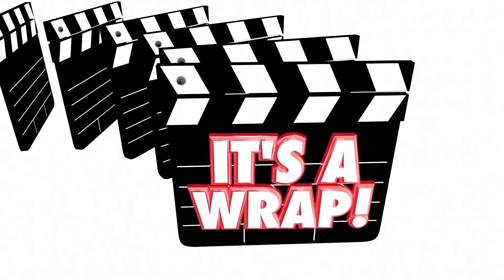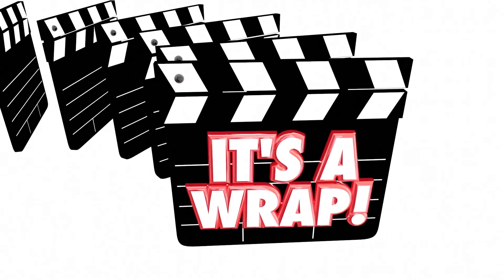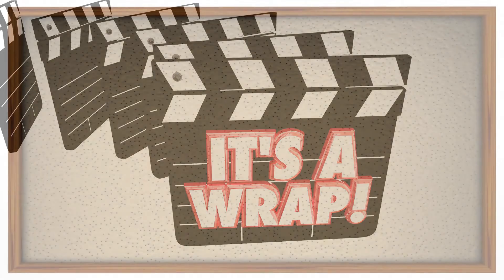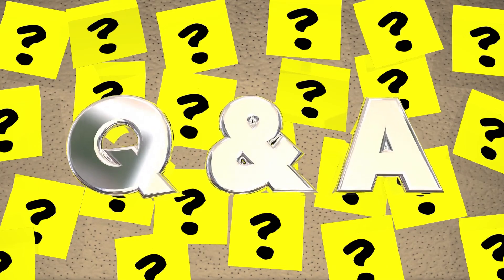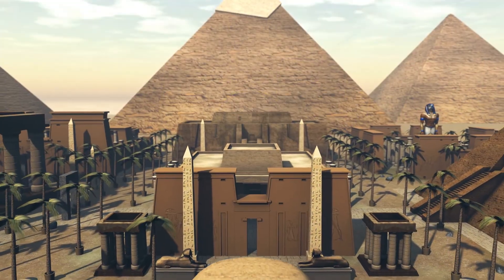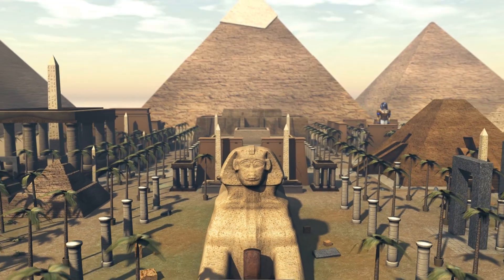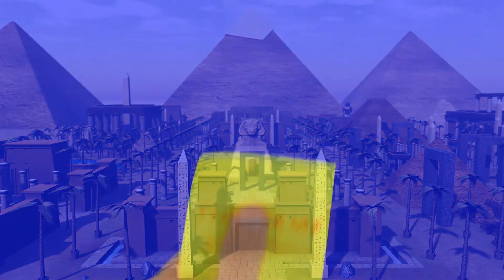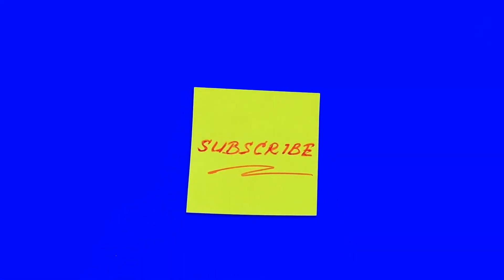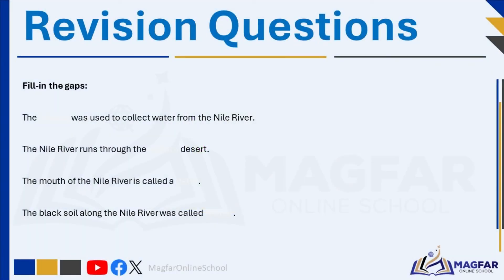We've come to the end of today's lesson. But before we go, please try to answer the following questions before the answers appear — you can pause the video if you need more time. This is an important section to help you consolidate what you've learnt. In the next video, we'll explore the way of life in ancient Egypt, including their crops, the process of making papyrus paper, seasons and agricultural cycles, beliefs and religion, and the role of the pharaohs. Be sure to check out the link in the description for more videos. Don't forget to subscribe so you don't miss our weekly uploads. Thank you for watching, and take care.